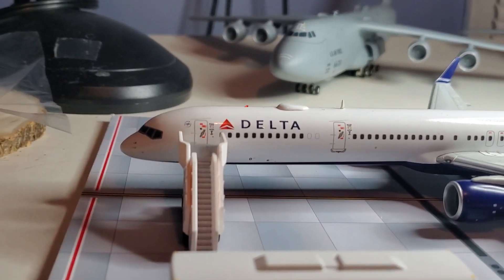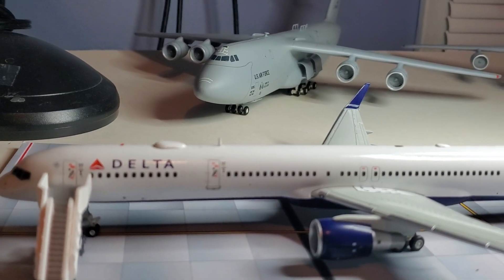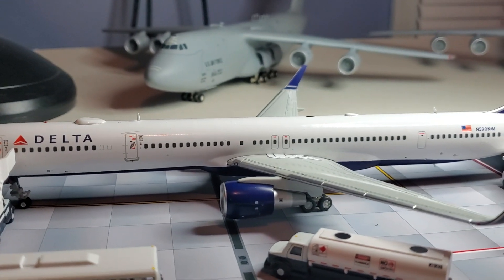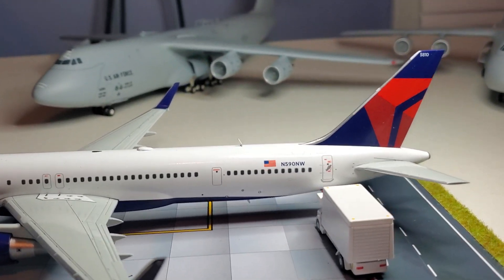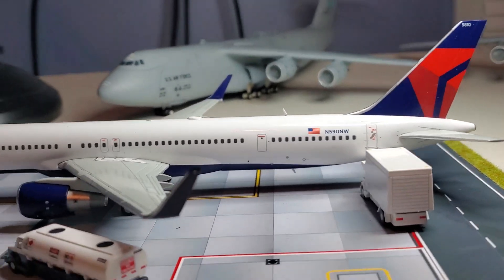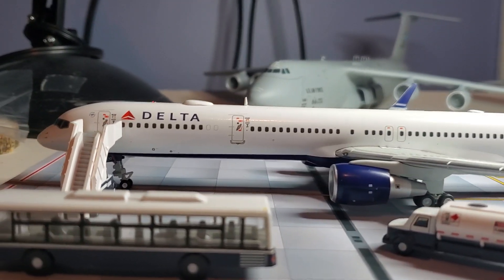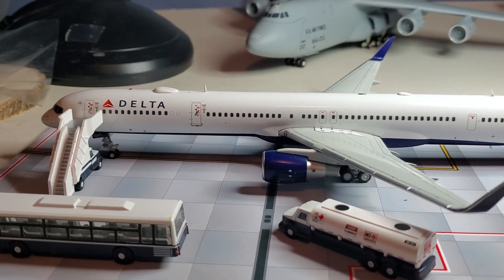Back in 2003 Northwest had them, and I believe it was around 1999 when Boeing started producing the 757-300. Condor in Germany were the first ones to get the first batch. I highly recommend this beautiful Delta 757-300 — you would not be disappointed.